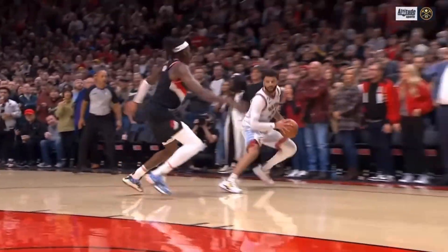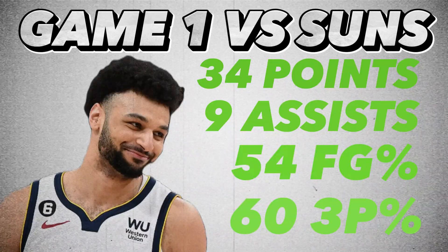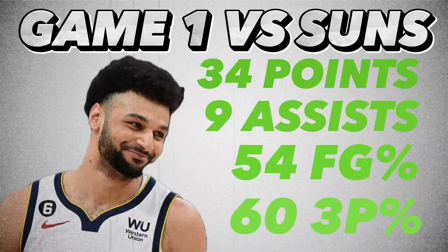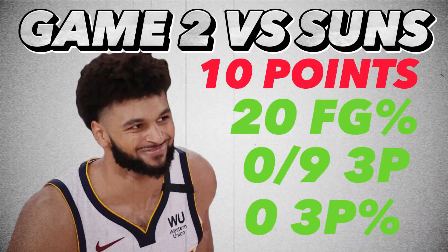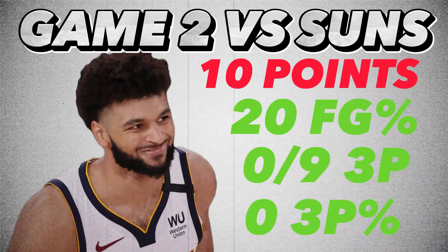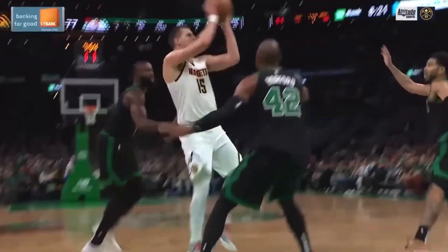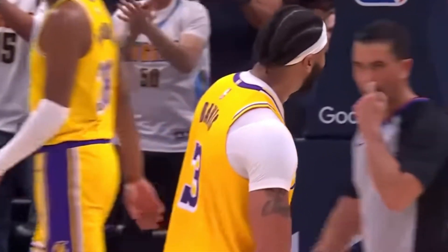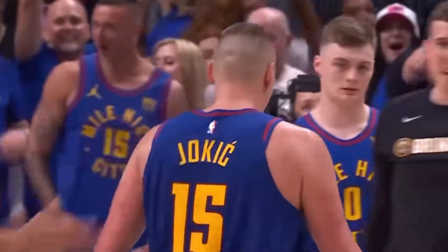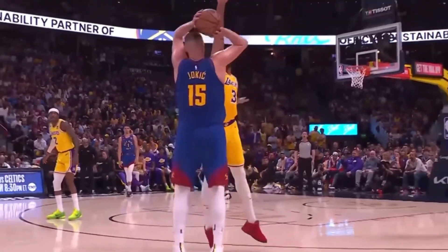The Lakers' major inconsistency is Anthony Davis and the Nuggets' is Jamal Murray. In the series vs. the Suns, Jamal Murray went off in Game 1 for 34 and 9 on 54% from the field and 60% from three. But in Game 2, he had 10 points on 20% from the field and a whopping 0-for-9 from three. However, the rest of that series he was fairly consistent. I can't say the same for AD — in the Memphis series, AD essentially alternated good and bad games throughout, with odd games being good and even games being bad.